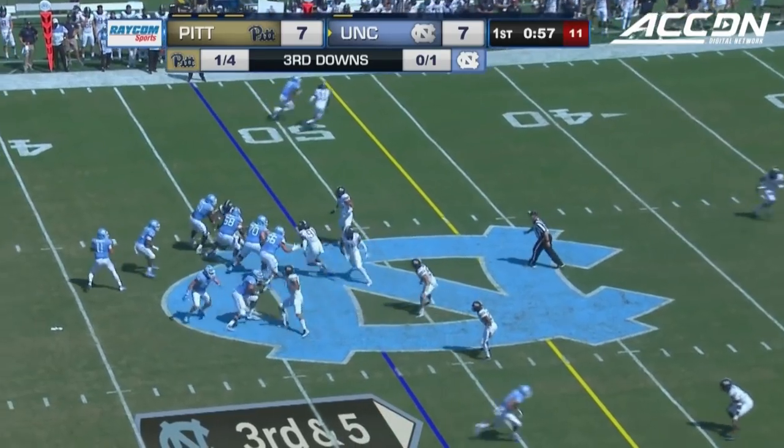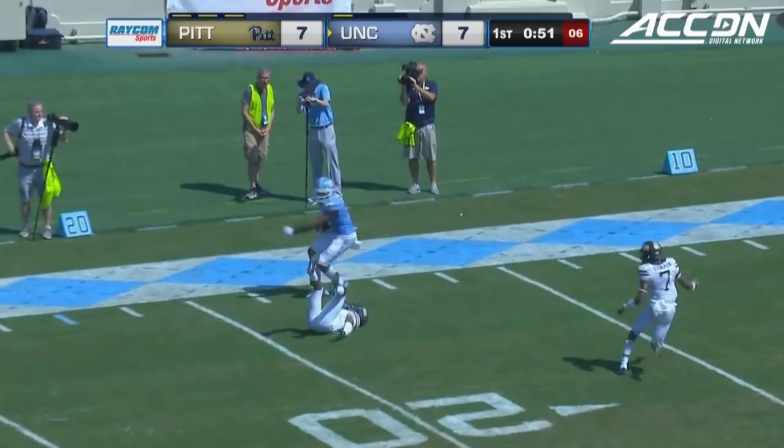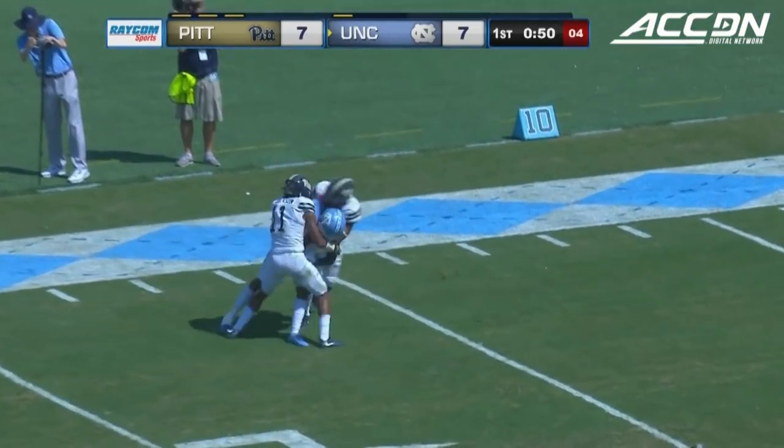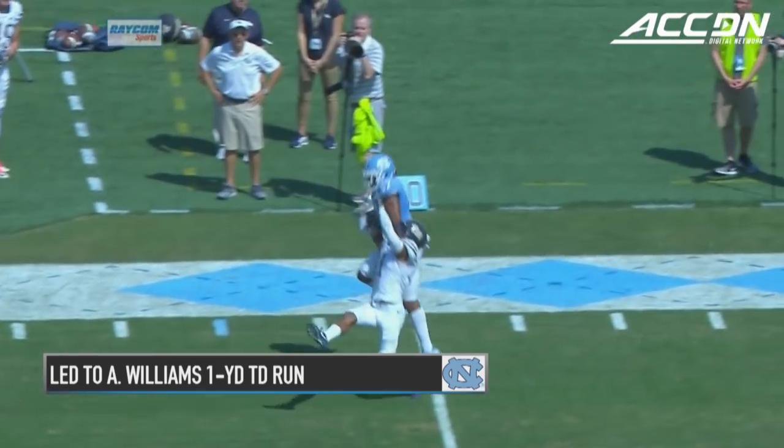First game of the year against Cal. Elliott, left side, down the sideline — pulled in. Anthony Rathoff-Williams near the 15, went up and took it away.